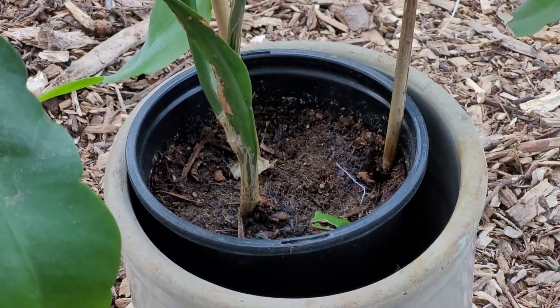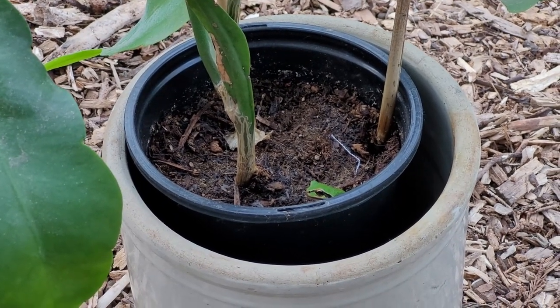Another frog in the house plant again. I moved it to the greenhouse until the frog jumped out.